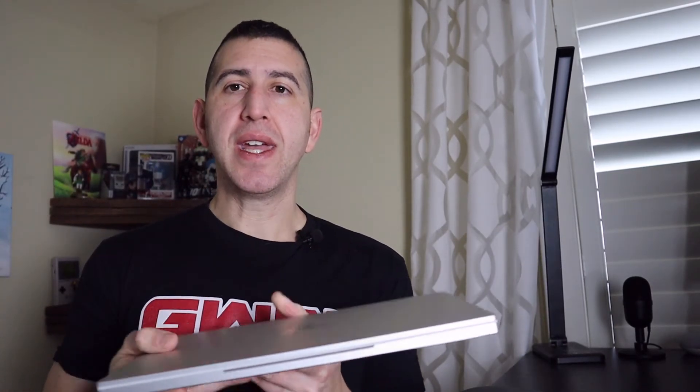The big advantage that this thing has over the Razer Blade Stealth is the 16x10 aspect ratio, which for me as a productivity person is great. I have a gaming laptop and it's super powerful. I don't think I'm going to end up using the Razer Blade Stealth for gaming, but maybe I will once I have it. I'm going to check it out and put it through its paces and show it to you guys.